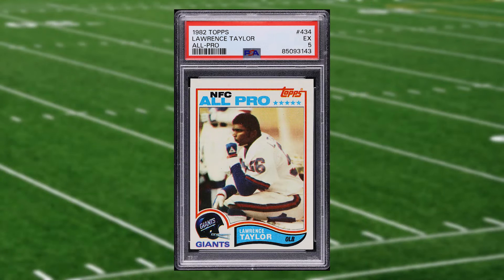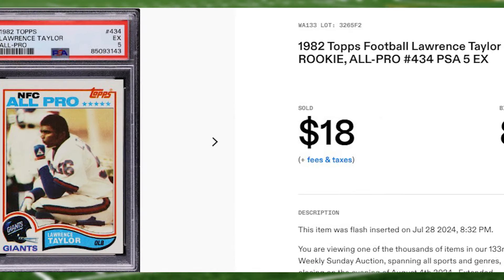Up next at number 22 is this 1982 Topps Lawrence Taylor all-pro rookie card number 434. This rookie was in a PSA 5 that received eight bids and it also sold for $18 even.